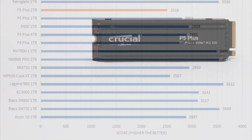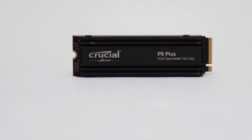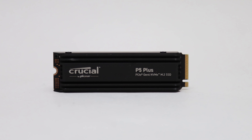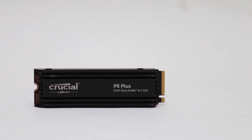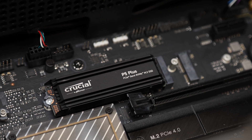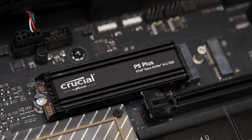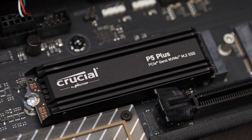For about $130 at press time, it costs $30 more than the non-heatsink version, which is a pretty significant price premium. Furthermore, the WD Black SN850X 2TB is only $140 with a heatsink at press time, which is a significantly higher performing model. The 2TB version of the speedy A-Data Legend 960 is $120, while the Lexar Professional NM800 Pro 2TB is the same price in a different speed grade.